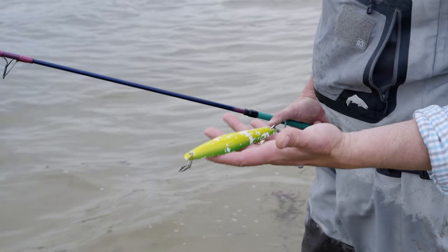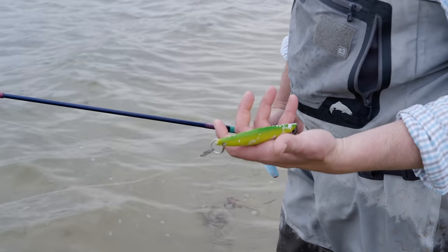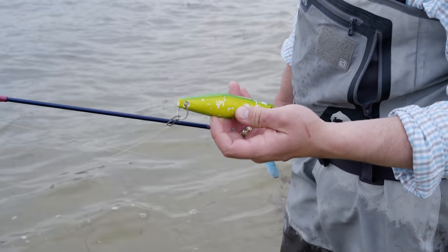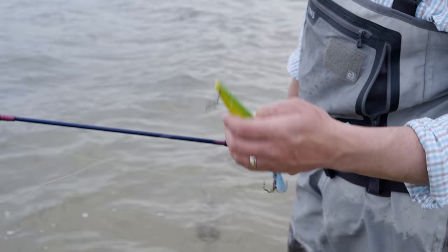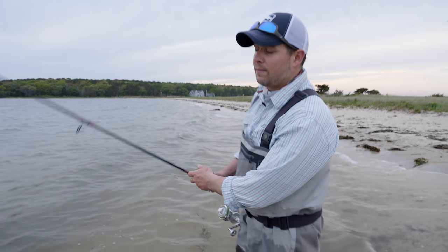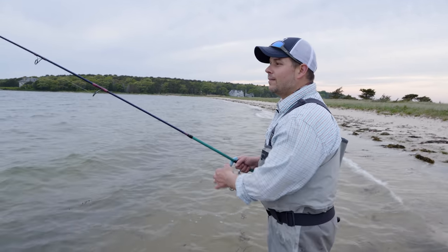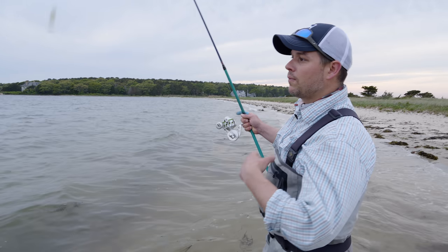They're real popular on the West Coast — they call them casting irons. It's made of aluminum so it's a little bit lighter, but it still casts pretty far and has a pretty cool action in the water. It's got a big single treble hook on the back that I've crushed the barbs on to make for easy releases. I easily released that one about 10 feet from shore.